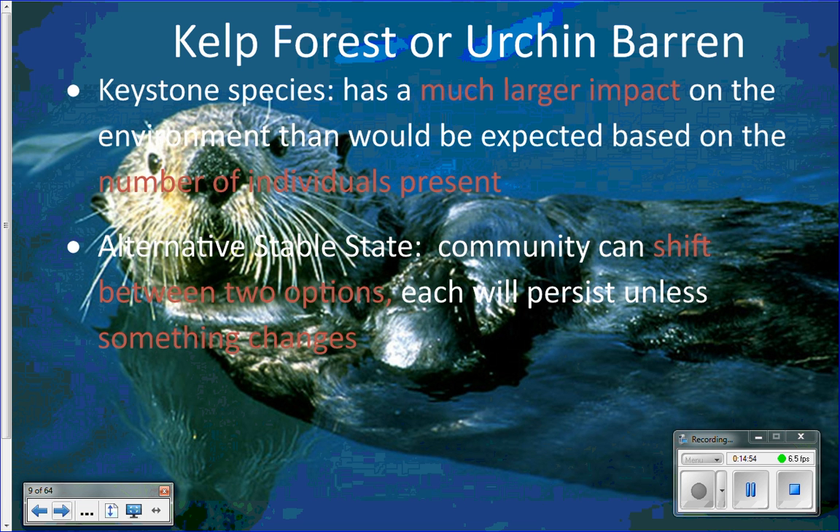Sea otters are the keystone species of the kelp forest habitat. In the intertidal zone, sea stars are also considered keystone species. Sea otters prevent the kelp forest from switching to an alternative stable state — another state the ecosystem can exist in that will remain stable unless something changes. That alternative stable state is called an urchin barren.